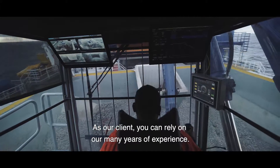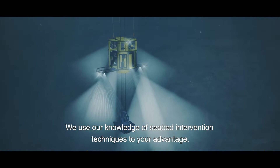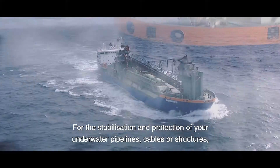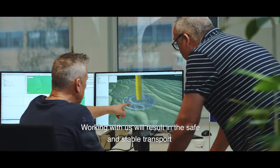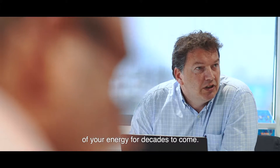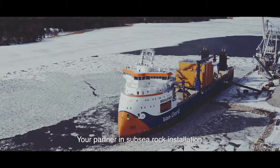As our client, you can rely on our many years of experience. We use our knowledge of seabed intervention techniques to your advantage. For the stabilisation and protection of your underwater pipelines, cables or structures, you can count on our professionals and our marine ingenuity. Working with us will result in the safe and stable transport of your energy for decades to come. We are Van Oord, your partner in subsea rock installation.